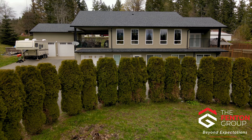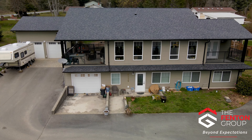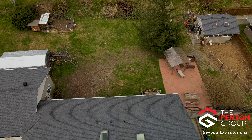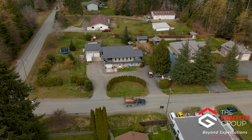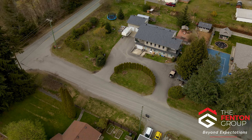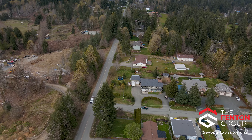Hello, my name is Chris Fenton with The Fenton Group, and I can't wait to bring you on a tour of this impressive home and property. Situated on 0.6 of an acre at 6295 Lugan Road in the Alberni Valley, this home is nicely located within a short drive to town while still enjoying all the perks of being in the country.